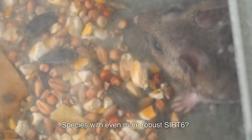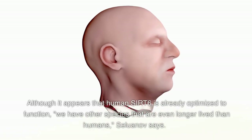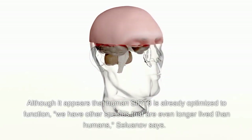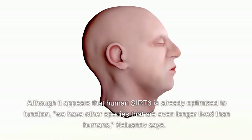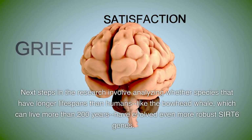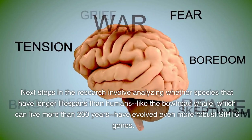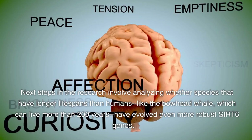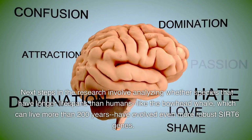The beaver Cert-6 also better increased the lifespan of fruit flies versus fruit flies with mouse Cert-6. Although it appears that human Cert-6 is already optimized to function, we have other species that are even longer lived than humans, Selunov says. Next steps in the research involve analyzing whether species with longer lifespans than humans — like the bowhead whale, which can live more than 200 years — have evolved even more robust Cert-6 genes.